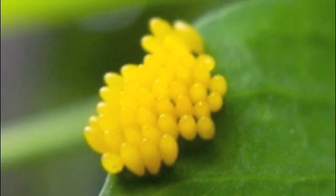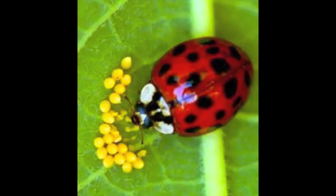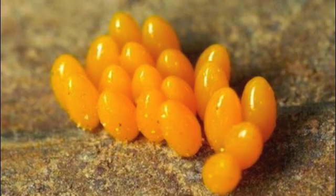At the beginning of their life cycle, ladybugs start out as eggs. Adult ladybugs lay eggs in clusters or rows on the underside of leaves. These eggs are called larvae. They hatch in merely a few days.